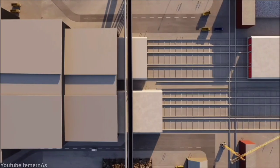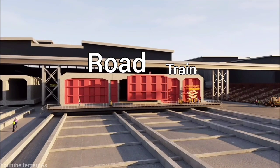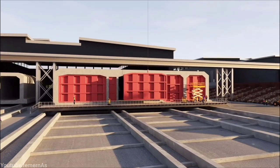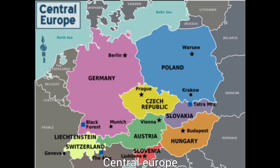The tunnel will have four lanes for cars and two tracks for railway. The tunnel is expected to improve transportation links between Scandinavia and Central Europe.